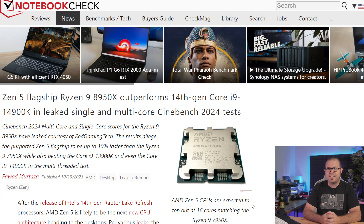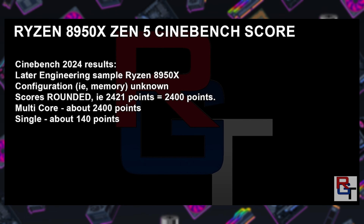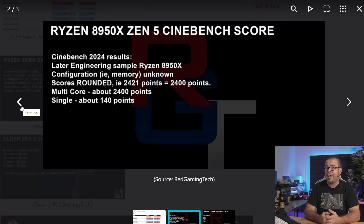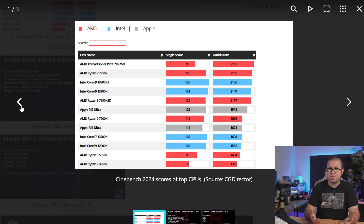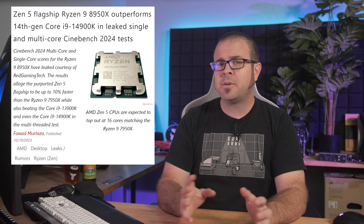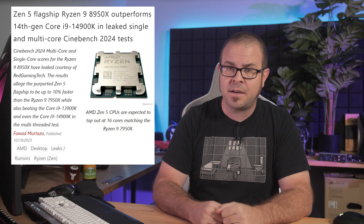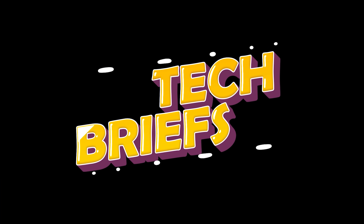If this rumor does pan out, I would speculate that these new cards launch in Q1 or Q2 of 2024. Here's one more rumor to ruminate upon: AMD's Ryzen 8000 series will likely launch at some point, and the other Paul from Red Gaming Tech claims to have Cinebench 2024 scores for an engineering sample flagship 8950X. Those scores are 2,400 points for multi-core and about 140 points for single-core, which would place it ahead of every other CPU on the market, including the 14900K, and also beating the Threadripper Pro 5965WX by 5% in the multi-threaded test. We're expecting Ryzen 8000 series CPUs to be 4nm Zen 5 based chips, and they'll likely be announced in the first half of 2024.